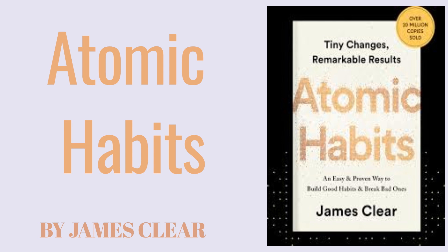The Plateau of Latent Potential. One of the reasons people give up on habits is because progress often feels slow and the results aren't immediately visible. Clear calls this the plateau of latent potential — the period where it seems like nothing is happening, even though your efforts are slowly compounding. He uses the analogy of an ice cube melting: at first, the temperature rises without any visible change, but at 32 degrees the ice begins to melt. The work you've been putting in all along finally starts to show results. Don't be discouraged by a lack of immediate results; habits work on a delayed reward system, and it's crucial to keep pushing through the plateau until you see progress.